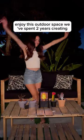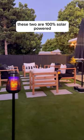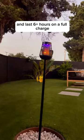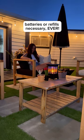POV, I can finally enjoy this outdoor space we've spent two years creating. Thanks to PIX's line of flame effect bug zappers. These two are 100% solar powered and light six hours on a full charge, activating nightly from dusk to dawn. No cords, outlets, batteries, or refills necessary, ever.